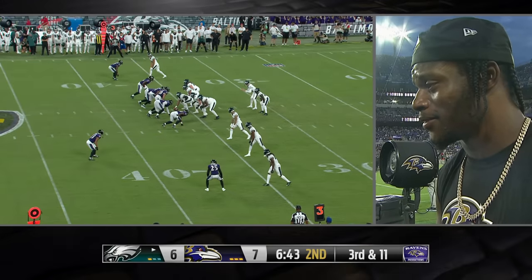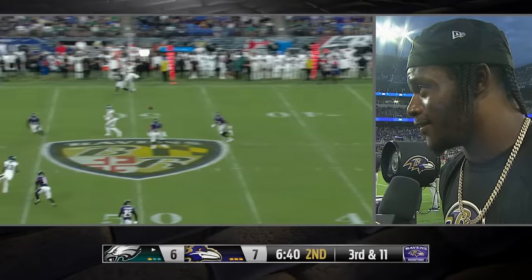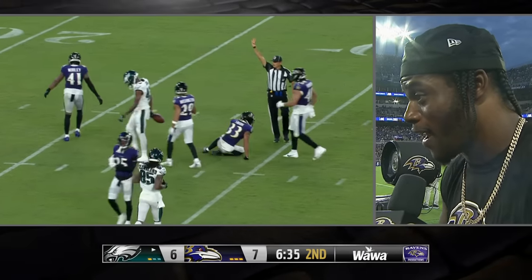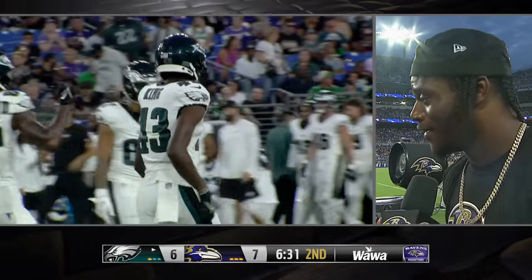In a sideline interview, a player discusses working with the coaching staff: 'The last couple weeks I've been sending him players and stuff I've been seeing, and he can put them in practice and they've been working. So man, I'm glad he listened to me. The sky's the limit right now.'